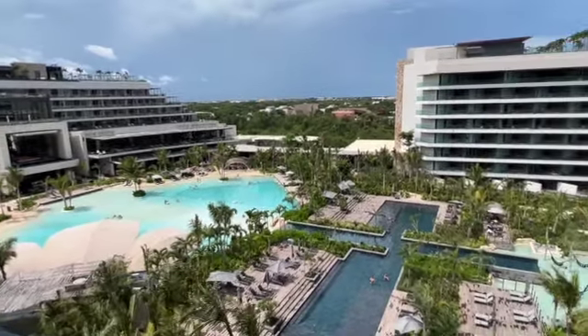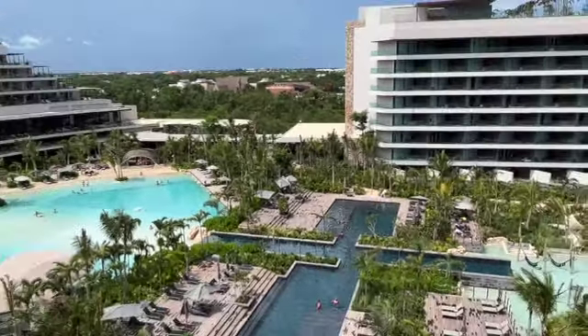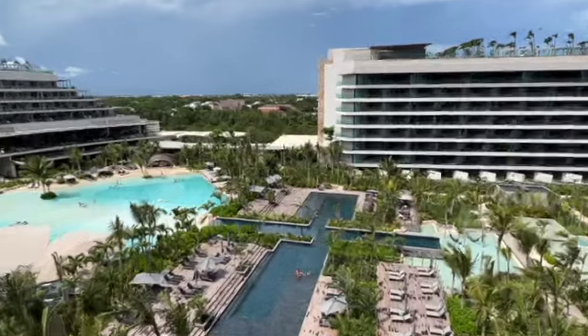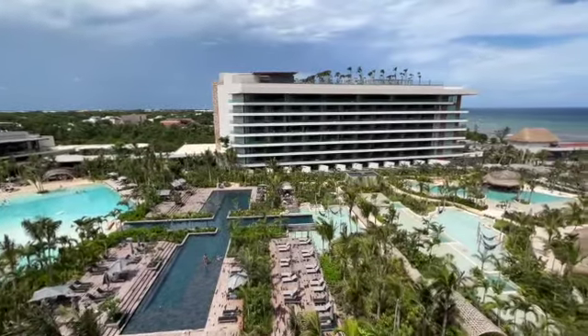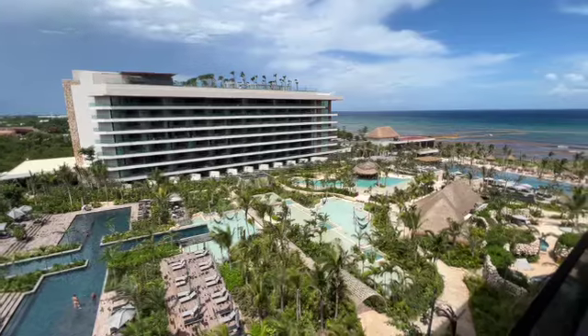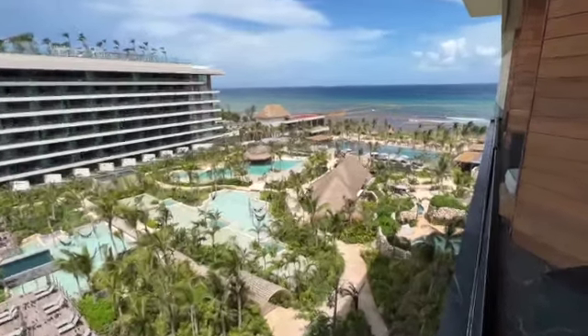Then you have the center pool here, which is very cool — it's almost like an infinity pool. There are glass walls at the end of each of those areas, and it's really neat when you're down at those other pools to look back at that infinity pool. And as you can see, there are multiple pools as we get closer to the beach over here.